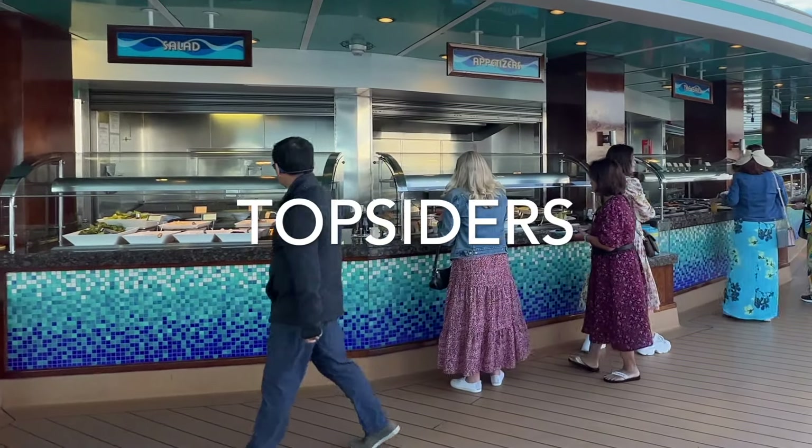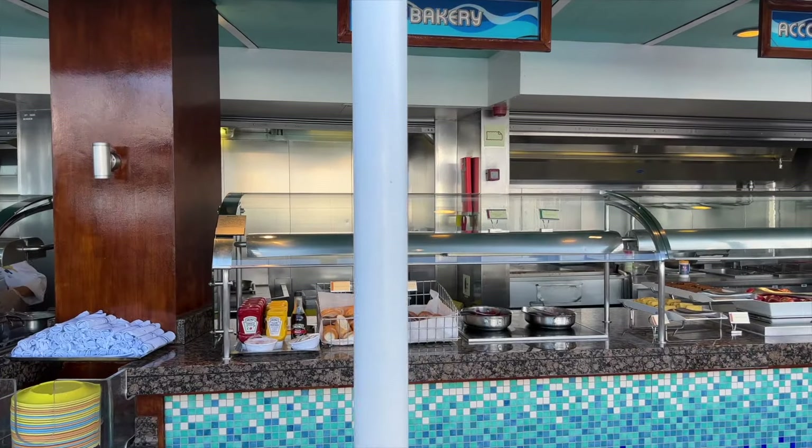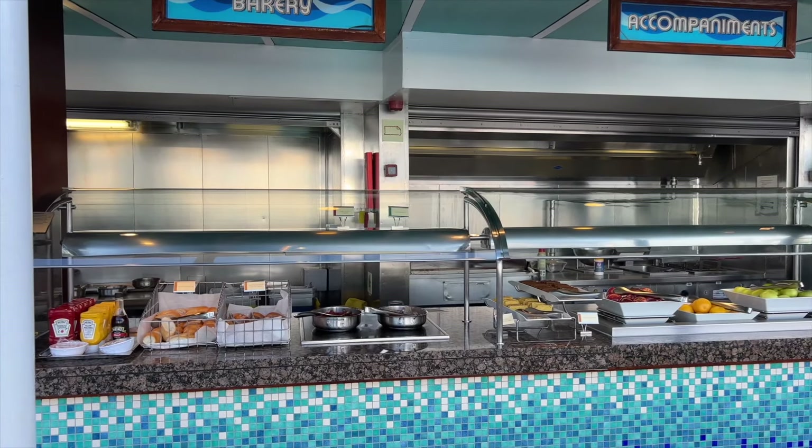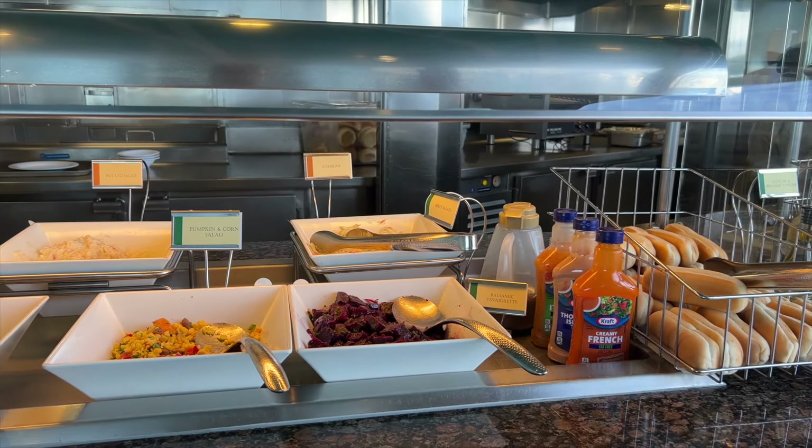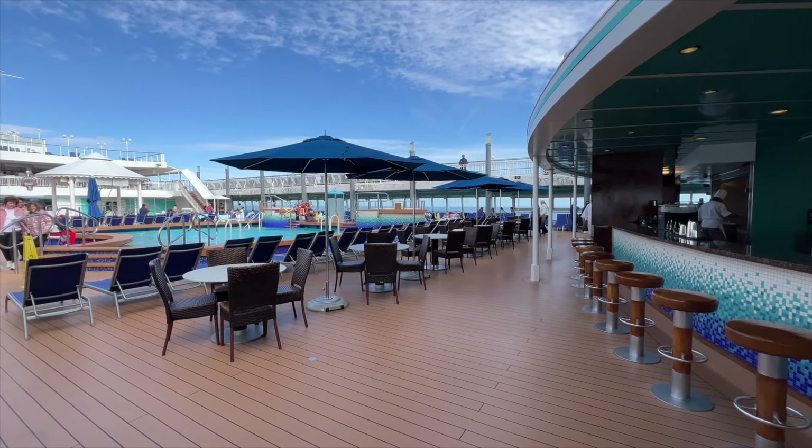Top Siders is a convenient, casual poolside dining venue where you can get grilled burgers, hot dogs, and other barbecue-style classics. There are a lot of outdoor tables, so you can eat poolside.